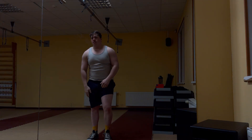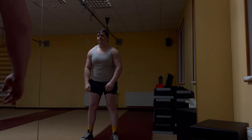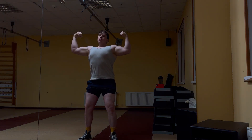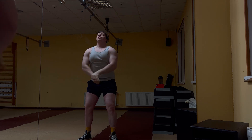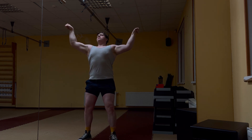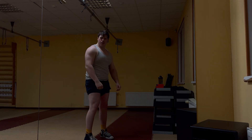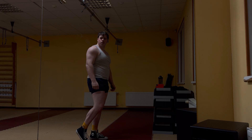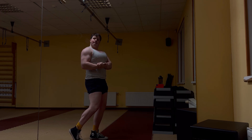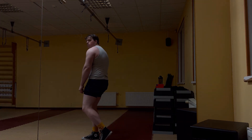Without legs I look so skinny — not skinny, but my legs look skinny. So flex them a little bit. Most muscular pose. That is not something too interesting, but that's the situation.